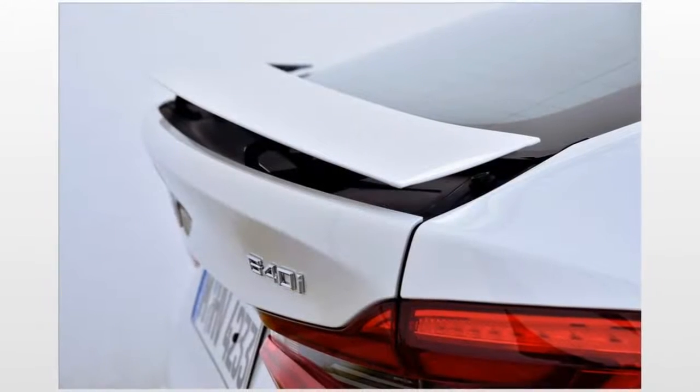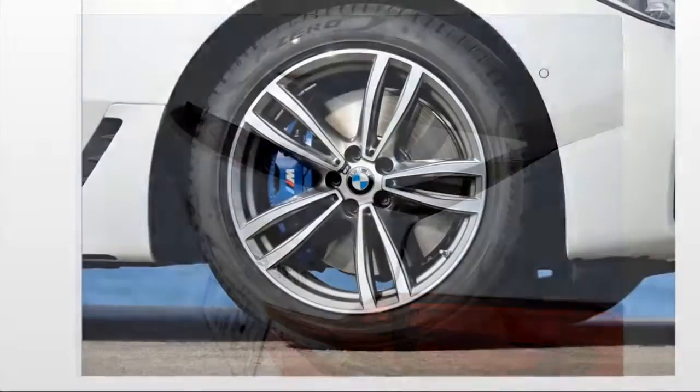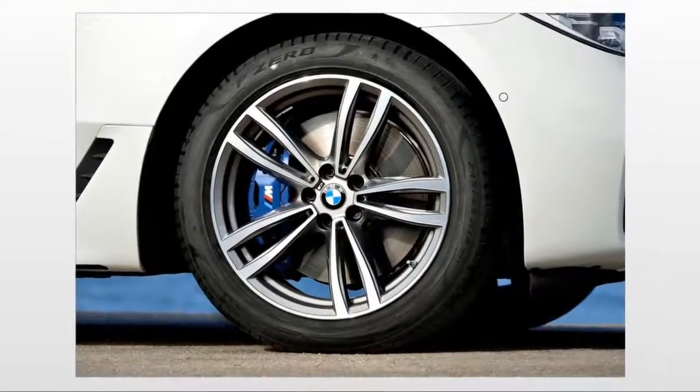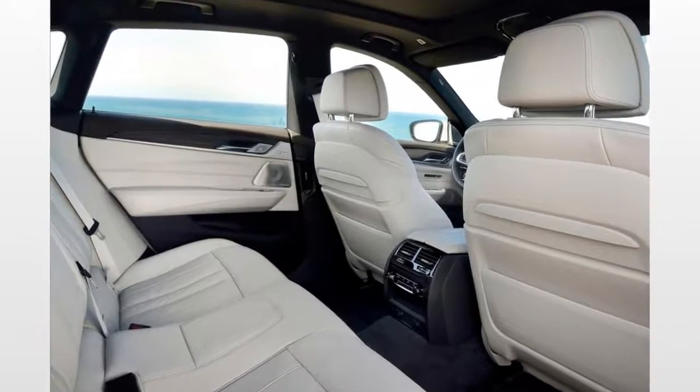The BMW 640i Grand Coupe is the third model in the BMW 6 Series lineup, and is the first four-door coupe in the history of the brand. The company describes the vehicle as having distinct exterior styling, creating a unique aura, and a luxurious interior.